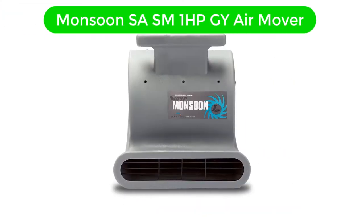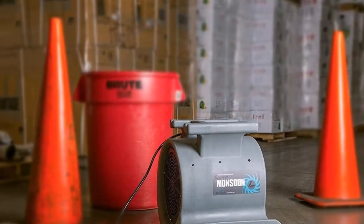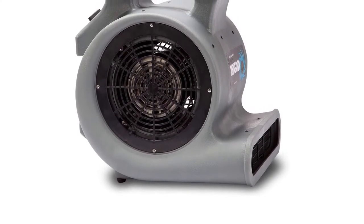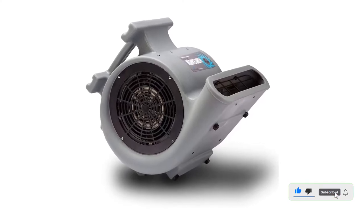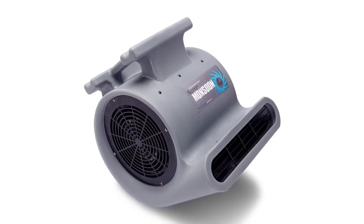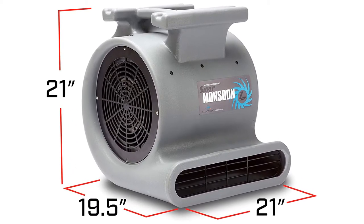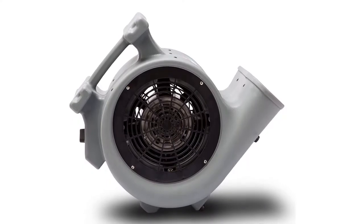Number 4. Our fourth best pick is the Soliere Super Monsoon SASM-1HPGY Air Mover. Solitaire is one of the more high-end and premium options out there, perfect for those who want the absolute best performing blower fan for heavy-duty usage. The Soliere SASM-1HPGY is the most powerful option given here, ideal for industrial and heavy-duty usage. Its fan size is rated at 18 inches, much higher than any other blower fan on this list. Thanks to its massive fan size, it offers an excellent airflow output of up to 4050 CFM. While it does not mention a fan speed rating, its motor is rated for an output of 1HP, giving a good idea of its excellent performance.